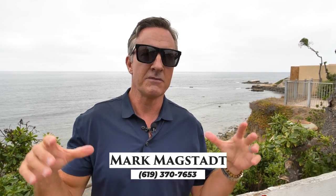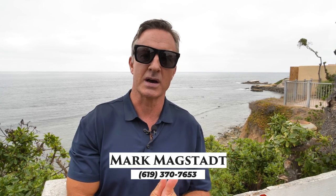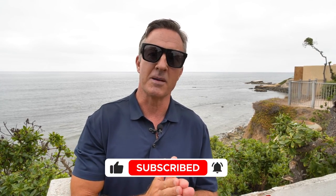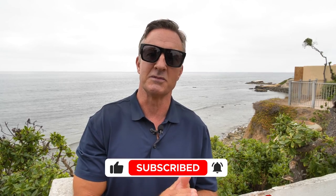Thank you so much for watching my three tips to finding your perfect beach home. If you have any questions about this video, or if you're thinking about going through the process, feel free to reach out anytime. Don't forget to subscribe to my channel and hit that like button — it's all free, and that way you'll get notified about all kinds of new videos like this in the future. Thanks a lot.